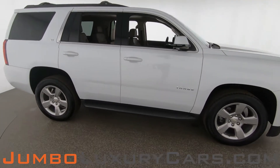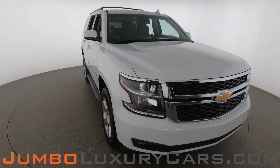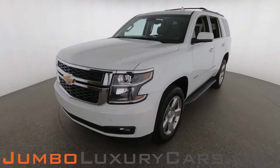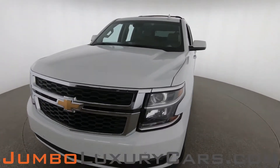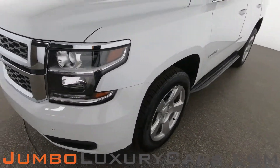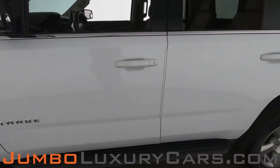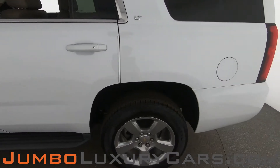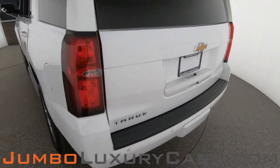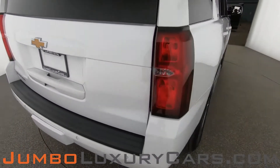Our goal here at Jumbo Luxury Cars is to give you the most transparent buying process. I'll be showing you a detailed video of any scratches, dents, or damages the vehicle may have, along with the vehicle's options. First, let's start with the exterior. Coming into the back section of the vehicle — absolutely clear of any scratches, dents, or damages. Overall, the exterior is in excellent condition.